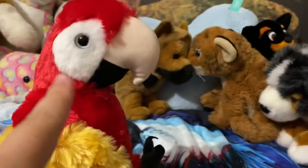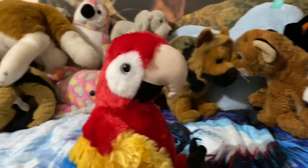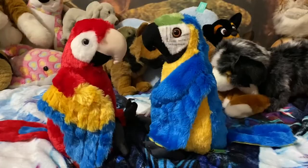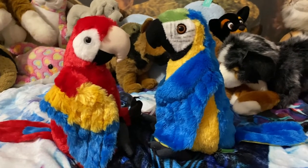Anyway, Scarlet, let me go get your friend! I need a name that will fit with the blue one to go with Scarlet. Oh, they kind of look like girlfriend and boyfriend, actually, now that I'm looking at them.